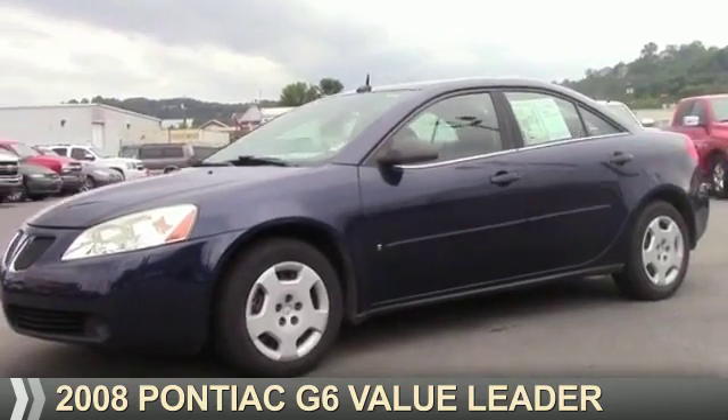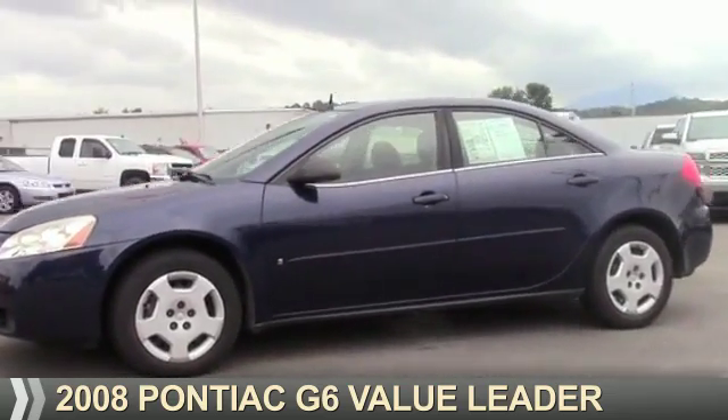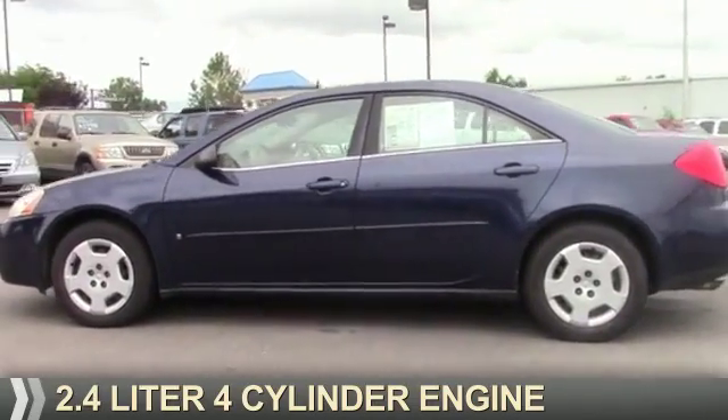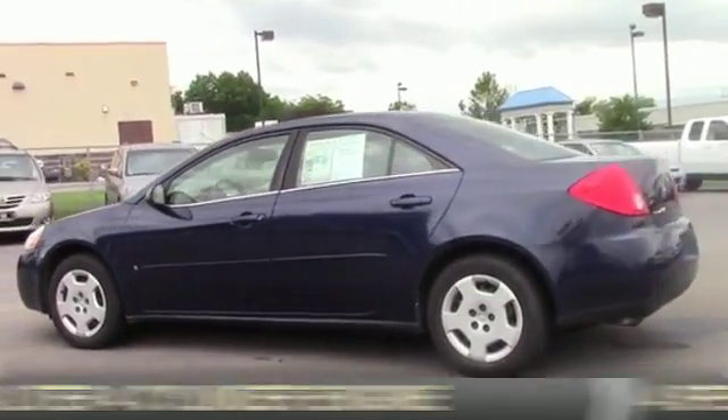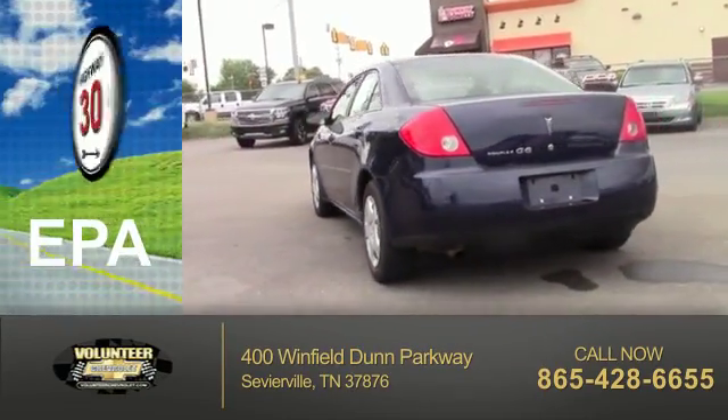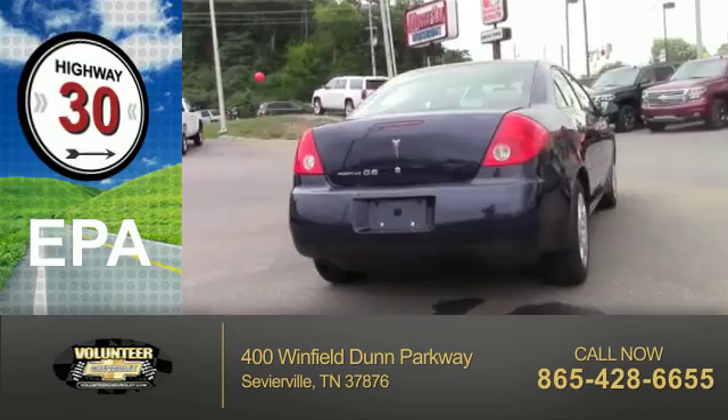Presenting the 2008 Pontiac G6, powered by front-wheel drive, a 2.4-liter four-cylinder engine, and a four-speed automatic transmission. Great fuel efficiency saves you money by requiring fewer trips to the gas station.